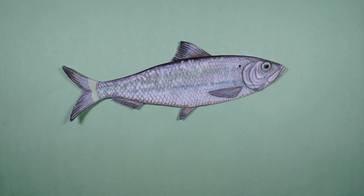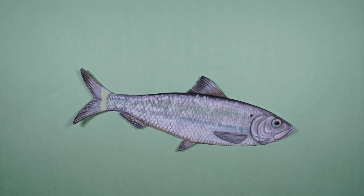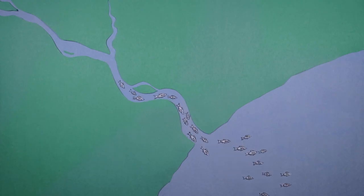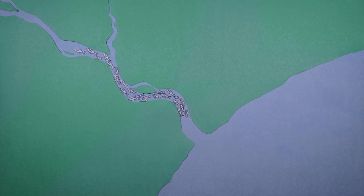In conclusion, river herring are an incredibly interesting and important group of fish. They undergo the journey of a lifetime, passing through both fresh and salt water, and they somehow remember how to get all the way back to where they were born.